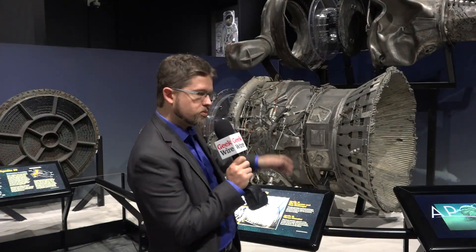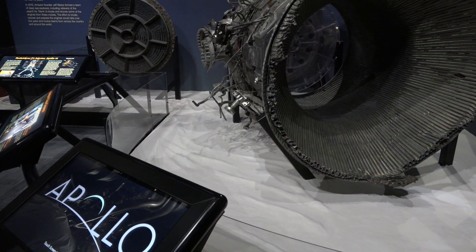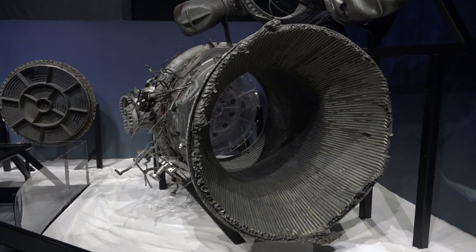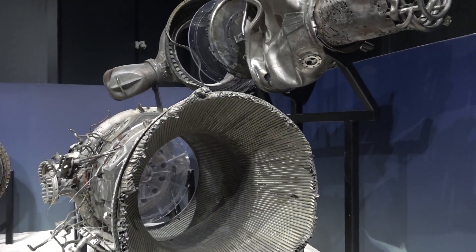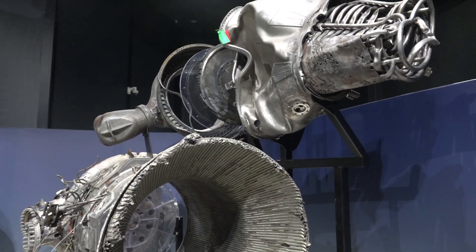And then behind me here to my left is our after engine. This is the completed display of some of the components that Bezos Expeditions raised from the bottom of the Atlantic in 2013. So what we're looking at here is a sort of reassembled, exploded view of the engines as though they were in some sort of engineering diagram.